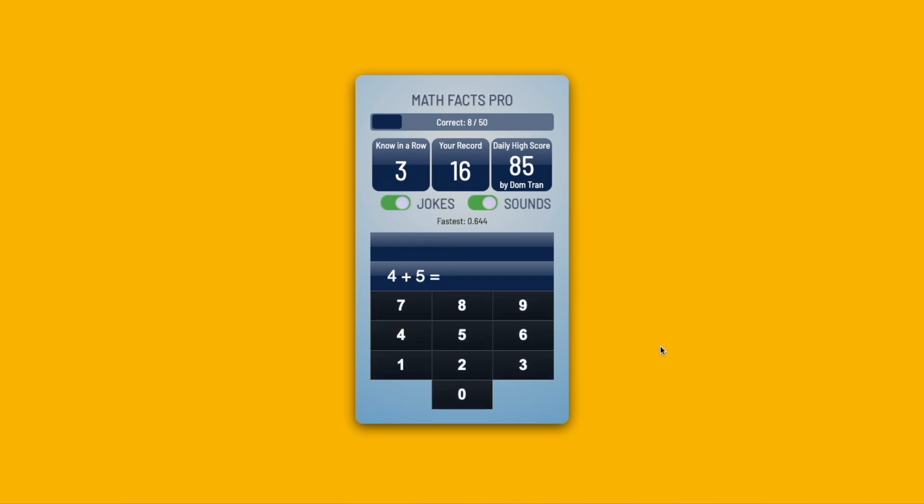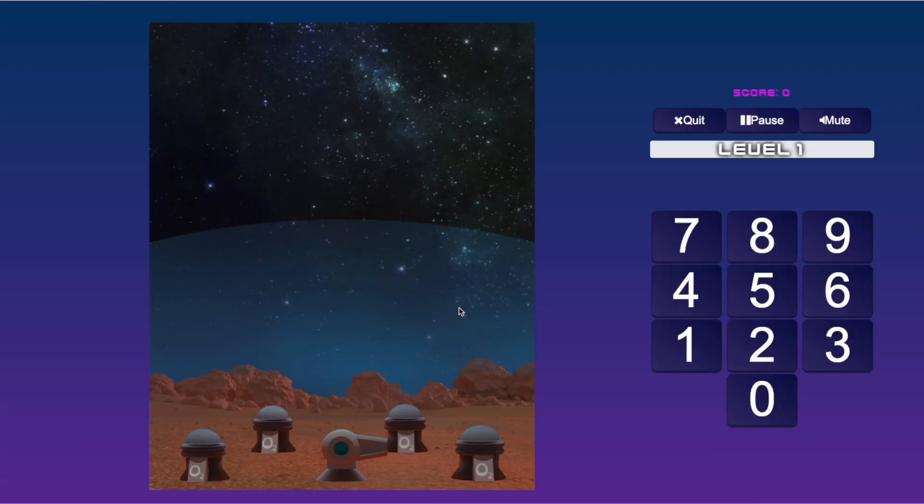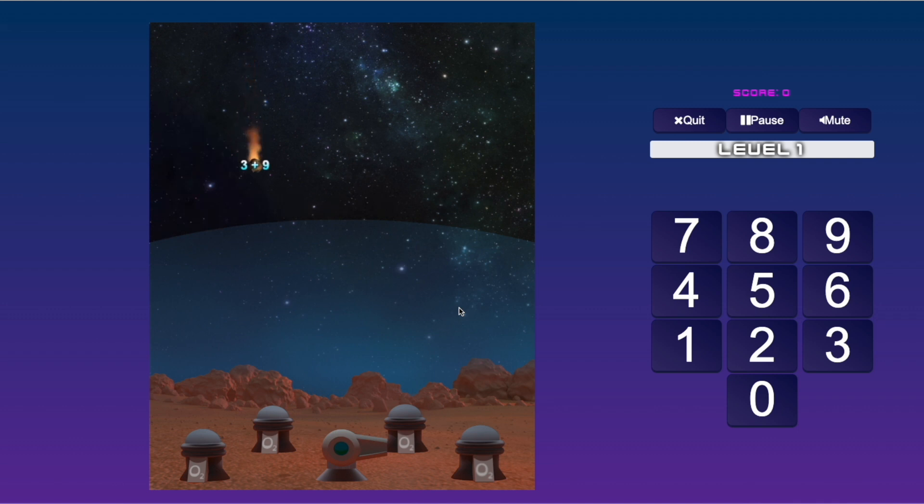Math Facts Pro is a very basic website that your kid can log into, and they complete a set number of problems per day based on what you set for them. I have each of my kids set at 50 problems right now, but you can make that higher or lower depending on your child. Once your child completes their daily math facts, they unlock the Mars Defense Game, which is basically just more math facts hidden in a game form, which my kids absolutely love.